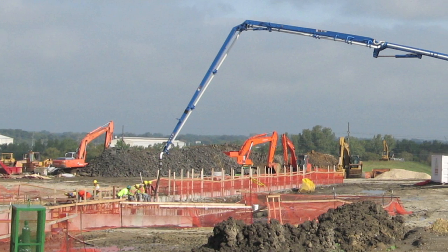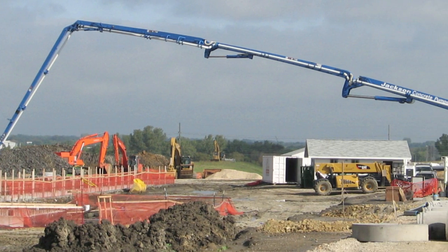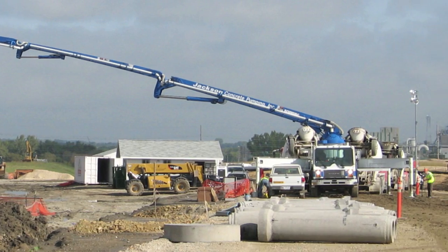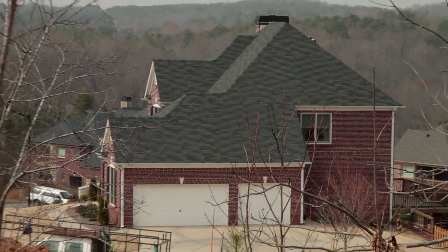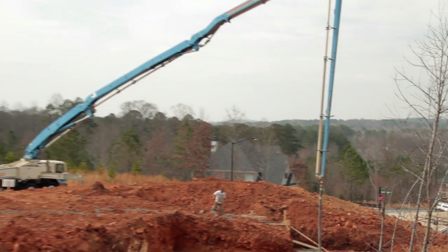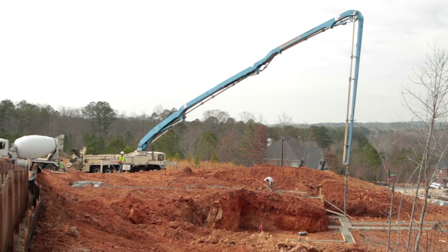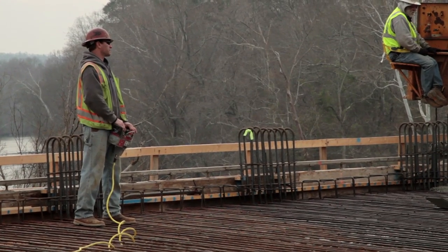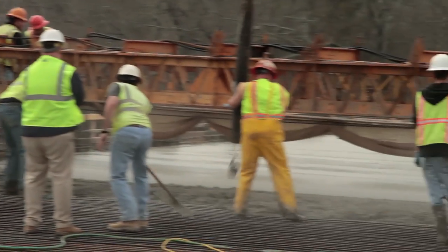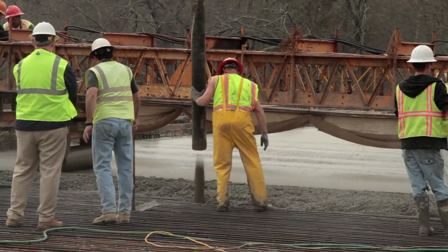Flowable fill has become a popular material to replace compacted backfill and benefits from placement with a pump where ready-mix trucks shouldn't navigate. The bottom line? Wherever concrete is needed, a pump can usually place it, thanks to a mature industry that has used its imagination and modern equipment to establish the pumping industry as vital to the growth of concrete.